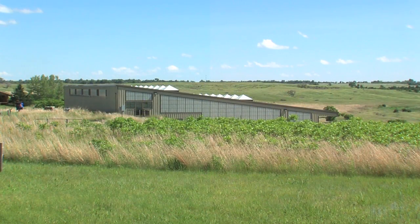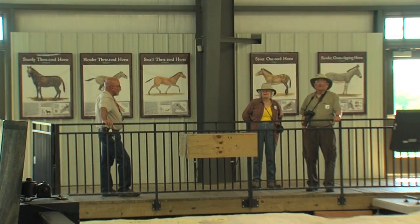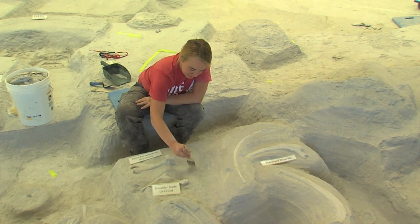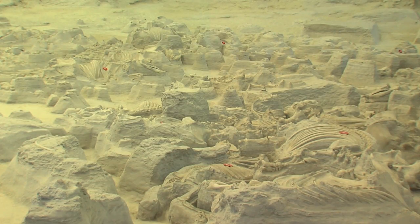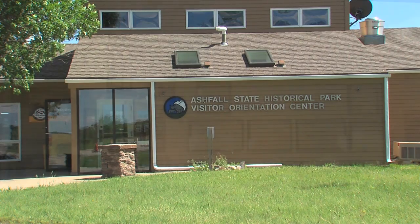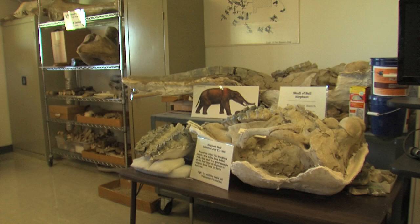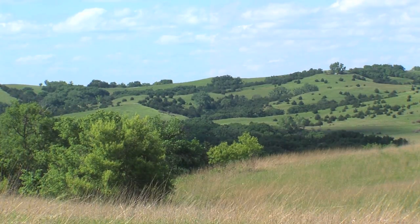A 2,000 square foot barn protects the deposit and allows visitors to observe paleontologists in their ongoing efforts to reveal what this natural time capsule holds. Future brush and tool work could turn up new additions to the fossil species count. The Visitor Center further enhances this fascinating educational experience with displays in a fossil's preparatory lab. Check ahead of time for the park's seasonal hours.